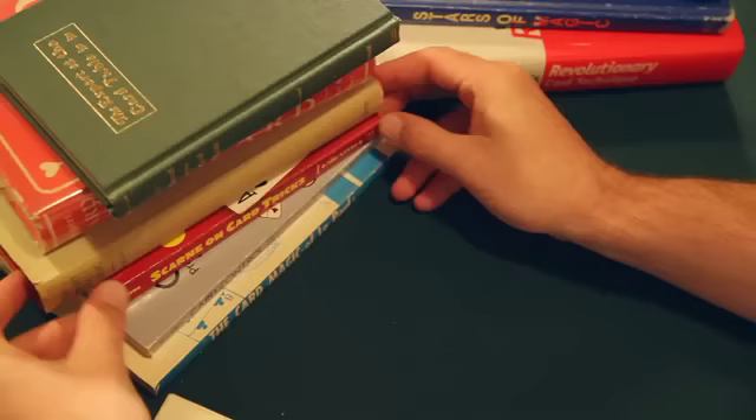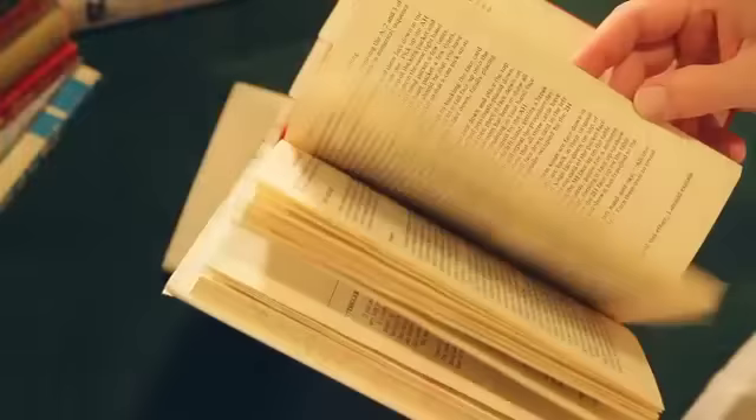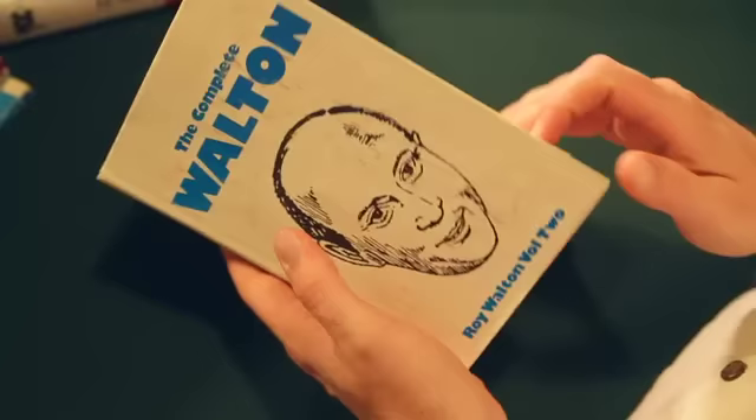Two other great books that came out maybe 30 years after Stars of Magic but are just as good are The Complete Walton. It comes in two volumes and this is the magic of Roy Walton of Scotland. I can't say enough about The Complete Walton — these books are absolutely phenomenal and the magic in these covers is simply sensational. If you don't have The Complete Walton, do yourself a favor, track down these volumes and get them.